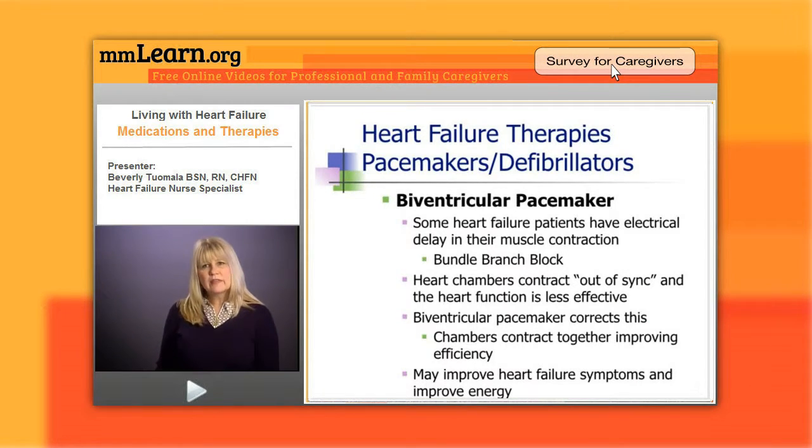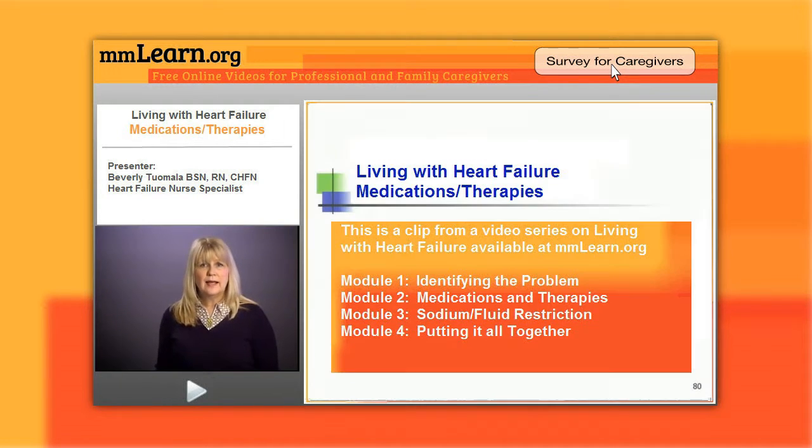The next thing I'd like to talk about are therapies for heart failure. We've already talked about the many medications that patients might have. Other things that heart failure patients might experience or receive include a specialized pacemaker.